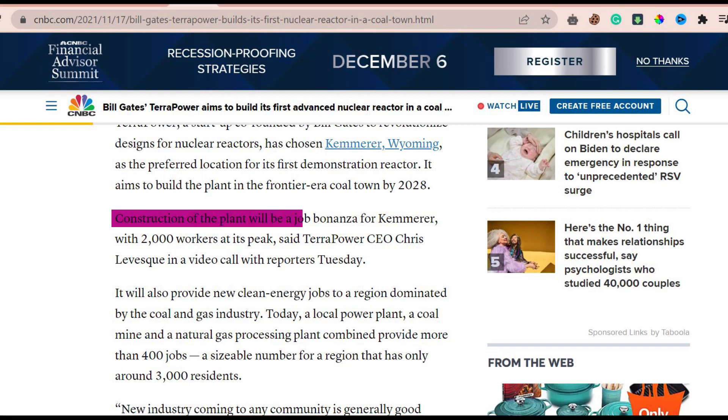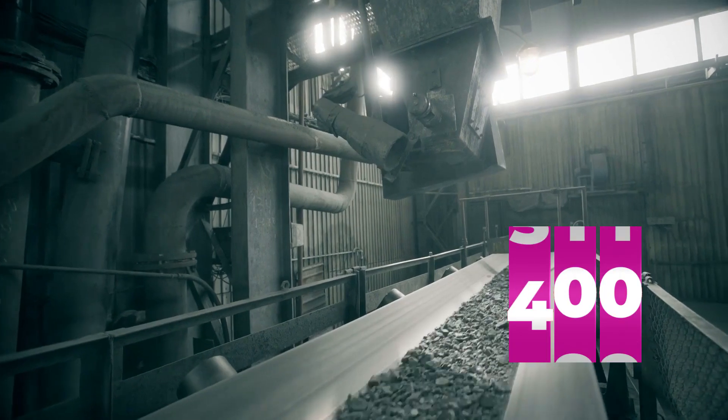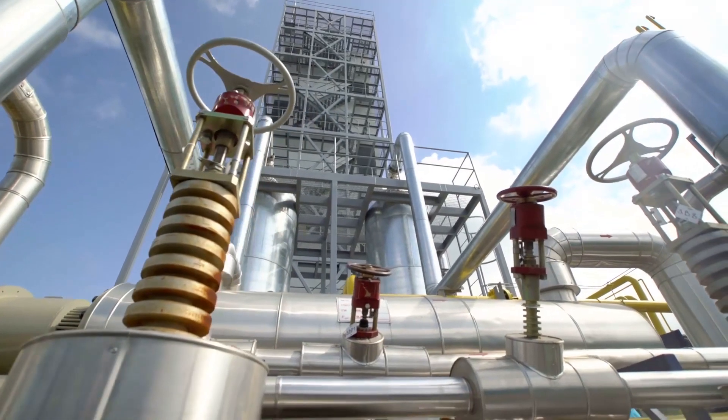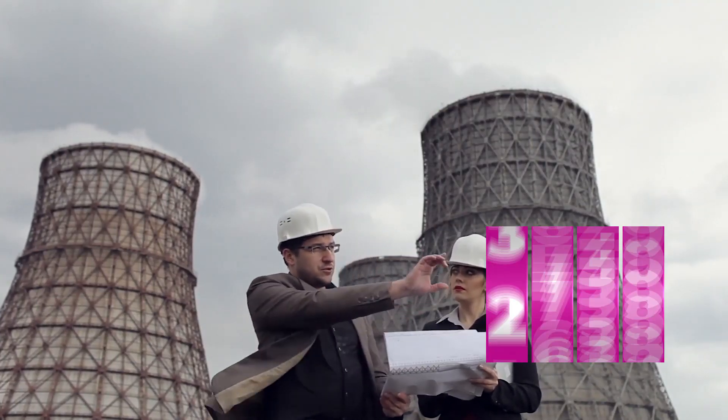In a video call with CNBC Media, TerraPower CEO Chris Levesque said that the plant's construction would bring 2,000 new jobs to the Kemmerer area. As a bonus, it will help bring green jobs to a place where the fossil fuel industry is already well-established. More than 400 people are currently employed in the area's power plant, coal mine, and natural gas processing plant — a sizable number considering the population of the area is only about 3,000.